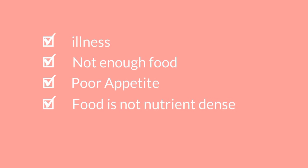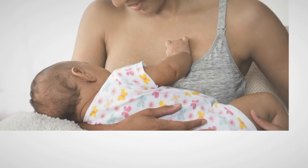Why is your baby not gaining enough weight? It could be because of poor appetite, not getting enough food, illness, or maybe the food is not nutrient dense, or the food is not appetizing. These factors can make your baby not gain weight.